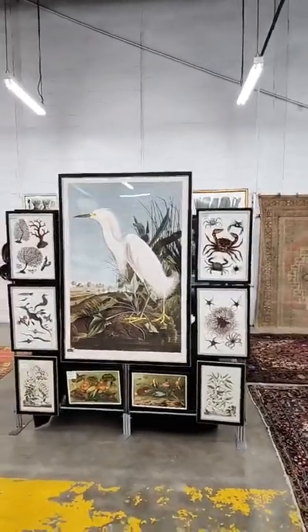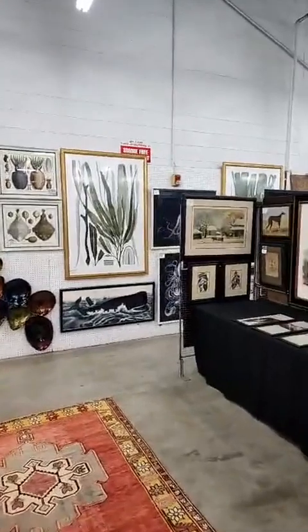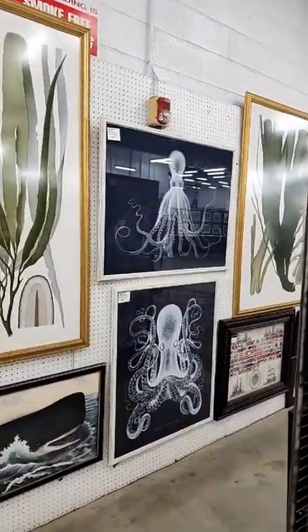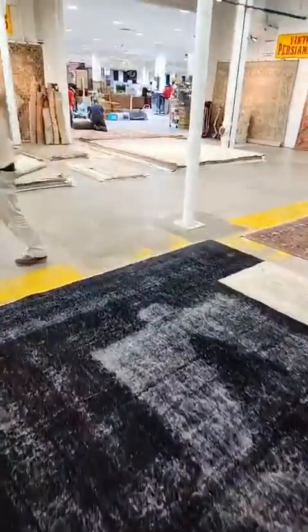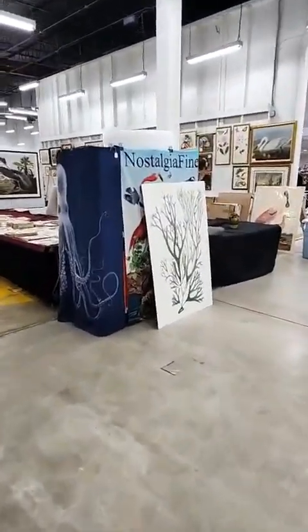Here we have a 40 by 60 Audubon with some sea life. And then over here we have two 40 by 60 seaweed prints, and a really cool set of sea life and octopi. We have a couple pieces back here. Here is Jubin's booth with some of his rugs. Jubin and RZA are two of the nicest rug dealers, and I'm blessed to have them both as neighbors. There's the 40 by 60 seaweed print.